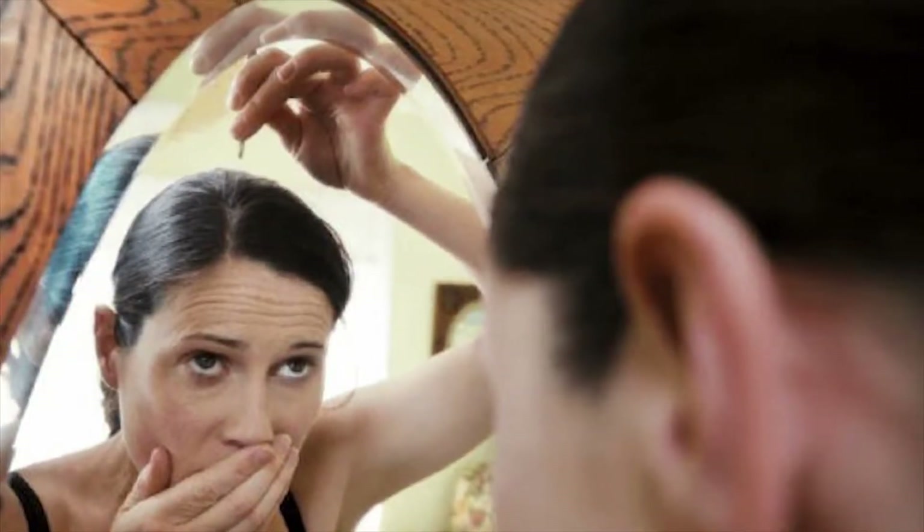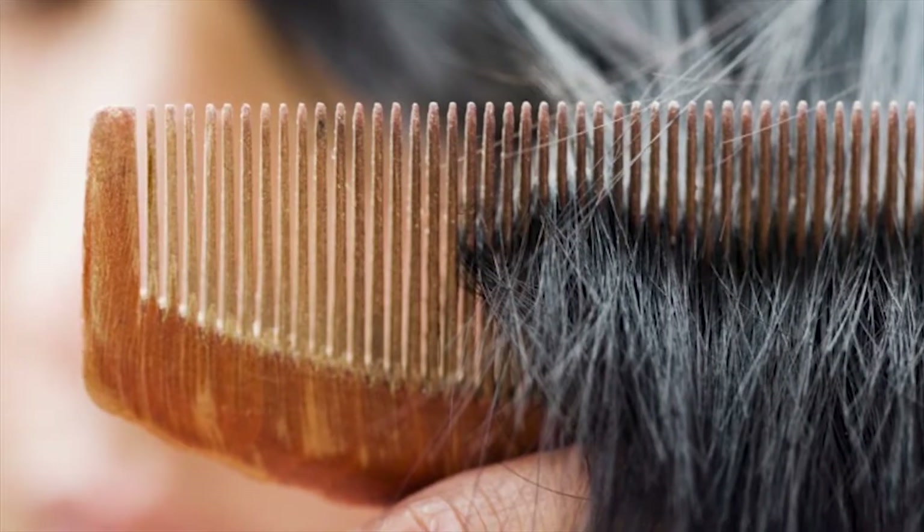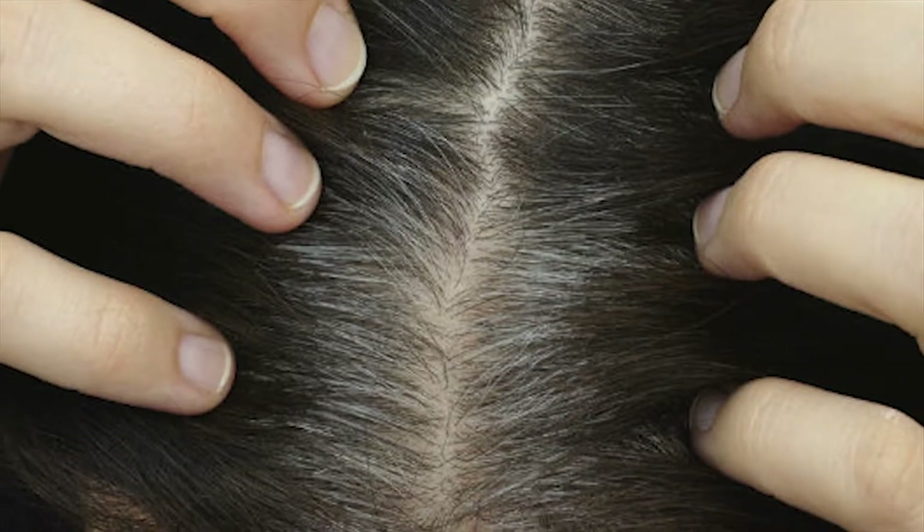Whether you are in your 20s or 50s, finding your first grey hair can be daunting. The time they start to sprout is down to genetics. So here is how to handle the situation no matter what your age.